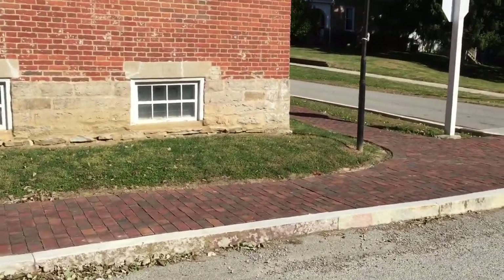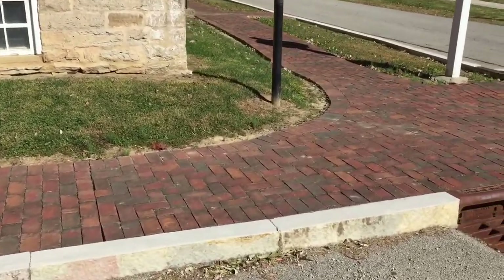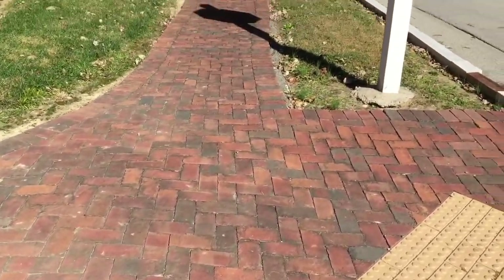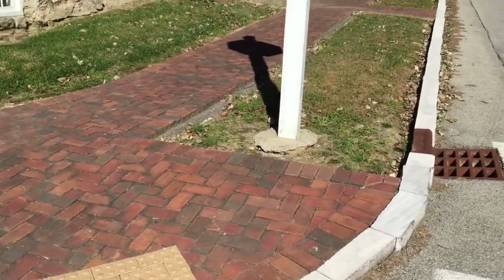They've installed some brick sidewalk, which is a new thing. I would imagine that they probably didn't have any kind of sidewalk back then.